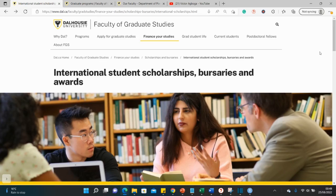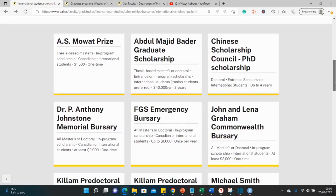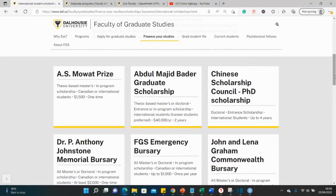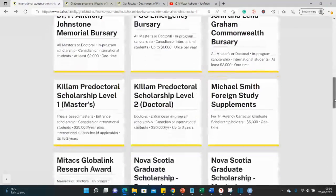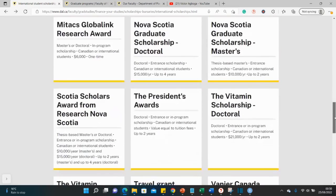We're already on the page for international student funding — international student scholarships, bursaries, and awards. There are different kinds of funding for international students here. You can see the different amounts; they vary from up to 40,000 Canadian dollars, and you can get smaller ones like 2,000 or 6,000. If you scroll down a little there are some around 15,000 and 10,000.